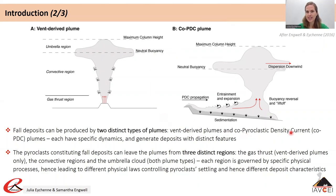Co-PDC plumes are formed by a different process: they are related to the propagation of pyroclastic density currents (PDCs). While PDCs flow on the ground, they entrain ambient air which, because of the high temperature of the flow, can cause part of the flow to become less dense than the surrounding air — a phenomenon called buoyancy reversal — leading to liftoff of part of the flow into a convective column that rises until it reaches the level of neutral buoyancy, where it behaves the same way as vent-derived plumes.